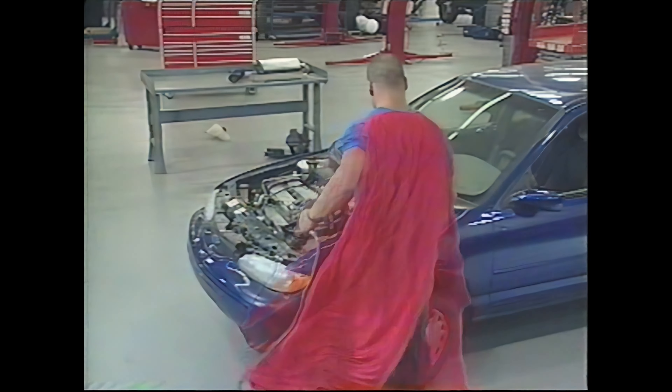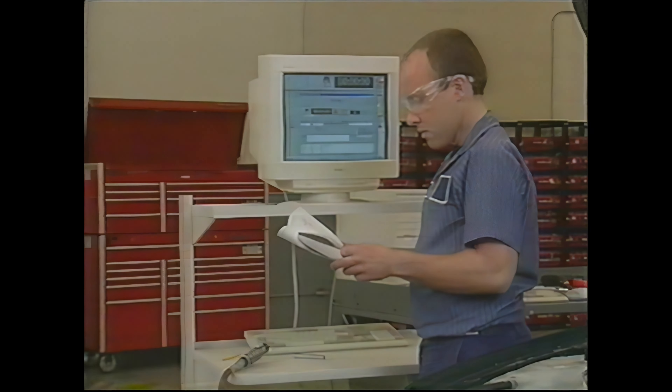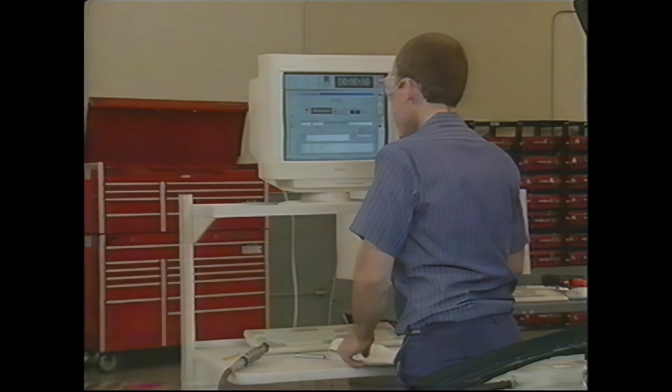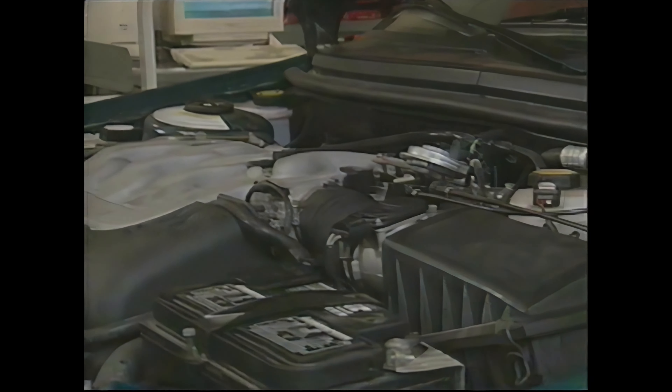This is the way only many technicians think labor time studies are performed. In fact, labor time studies are an exact process requiring the use of published service procedures while keeping close track of time.